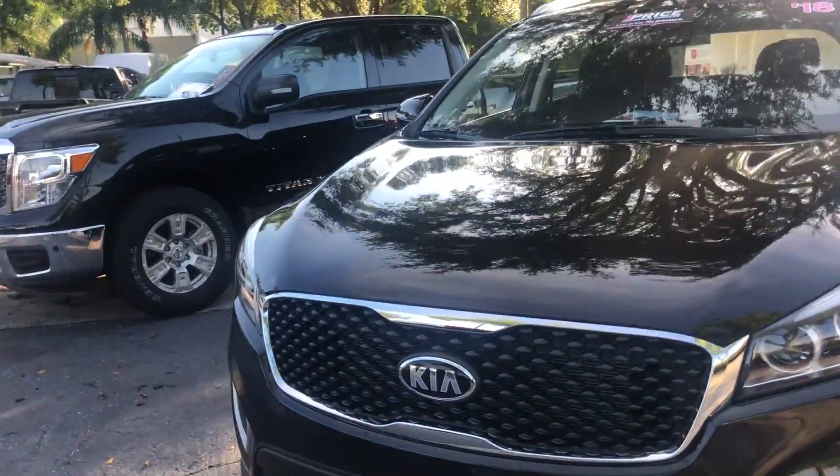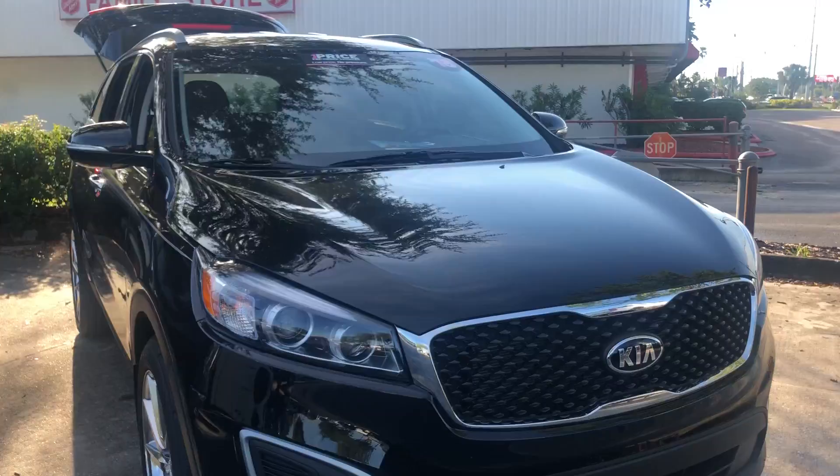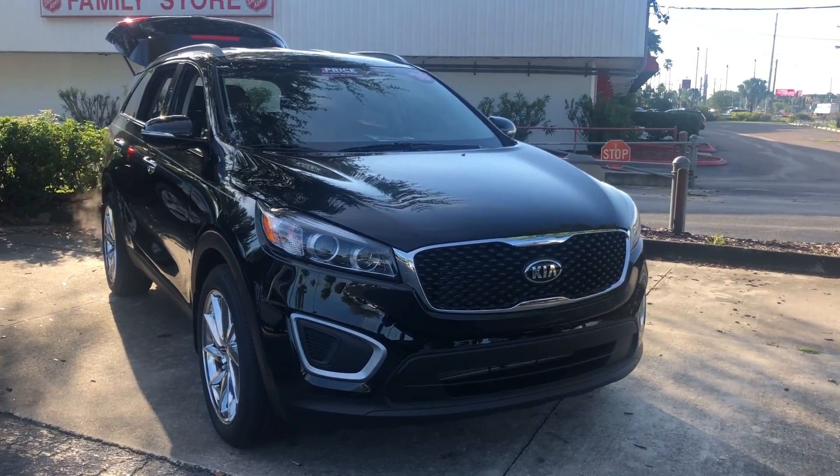And like all pre-owned vehicles at AutoNation Nissan Brandon, it has a five-day, 250-mile money-back guarantee.